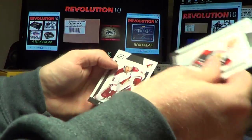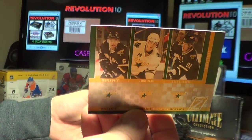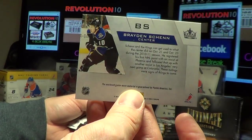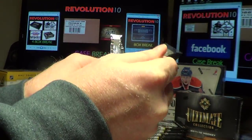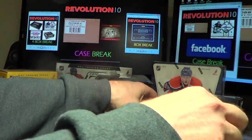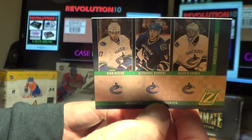We have a Mosaics hit for the Dallas Stars — Trevor Daley, Jamie Benn, and Brad Richards — goes to Dallas. And a Winter Warriors hit for the LA Kings of Braden Shen — it does go to LA. We have a Mosaics hit for the Canucks — Ryan Kesler, Alexander Burrows, and Roberto Luongo.